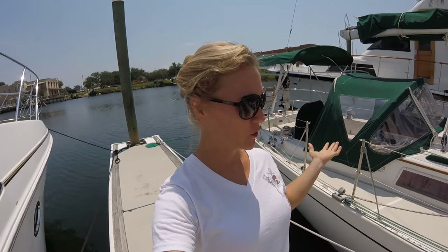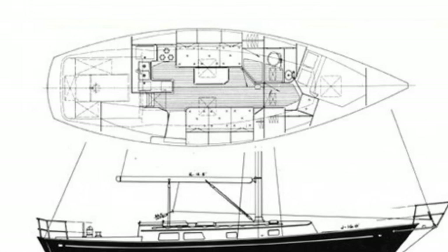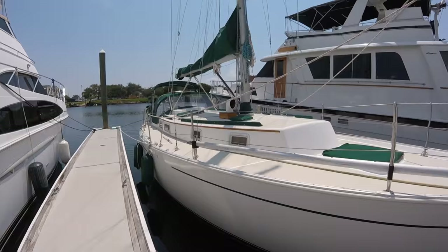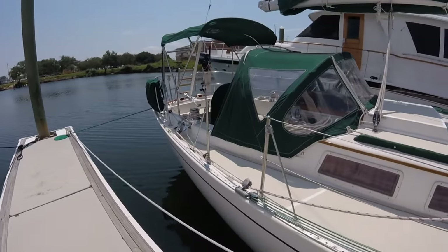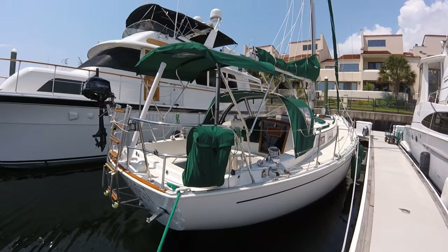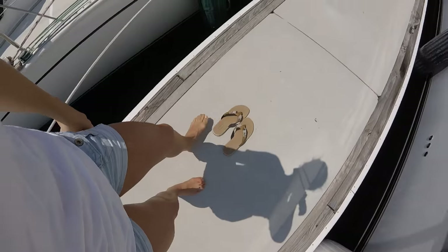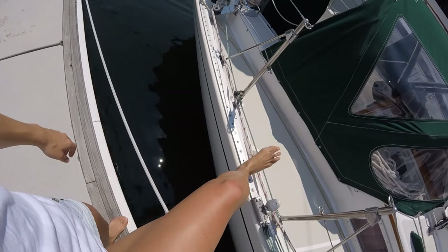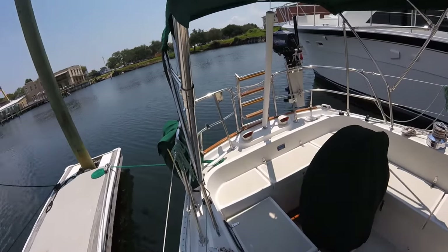Hey guys, I thought I would give you a tour of the boat today. This is our Niagara 35, it's a 1985 Hunter-Hauler. We always kick off our shoes when stepping on the boat, but as YouTube viewers you won't leave scuff marks, so come aboard, have a seat in the cockpit and I will get ready for you.